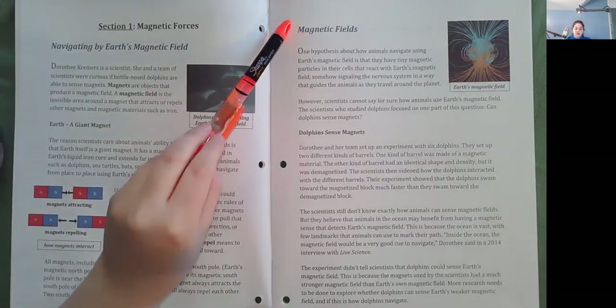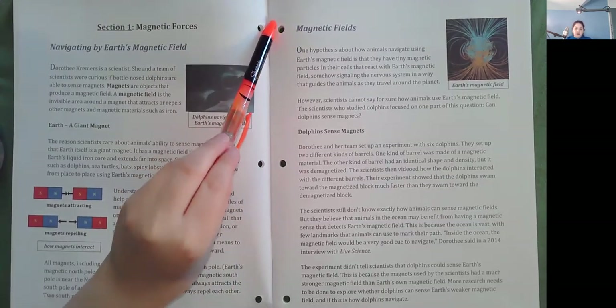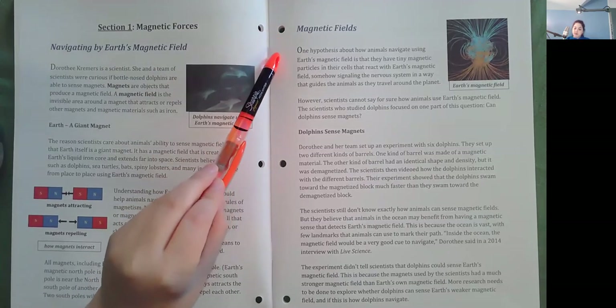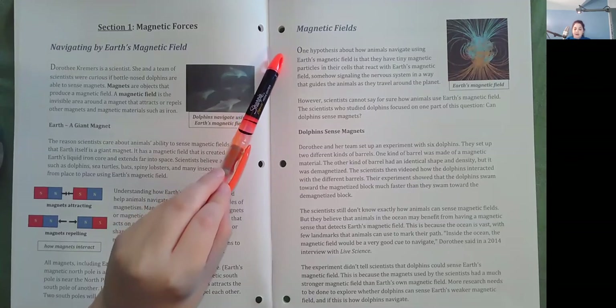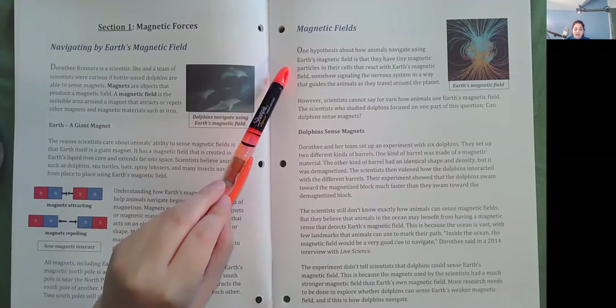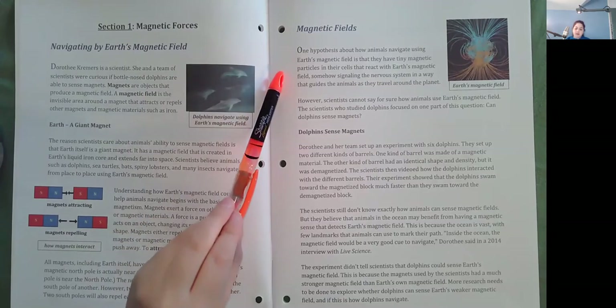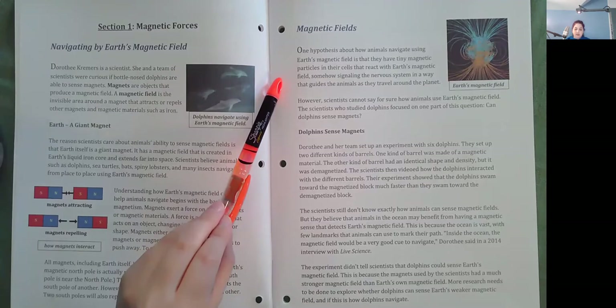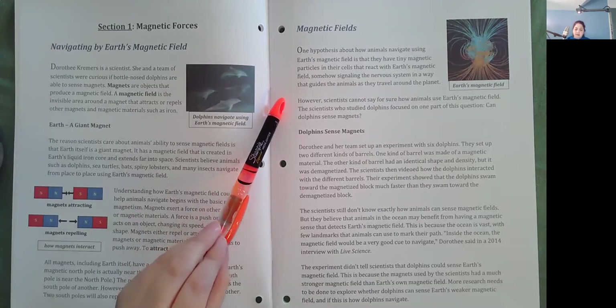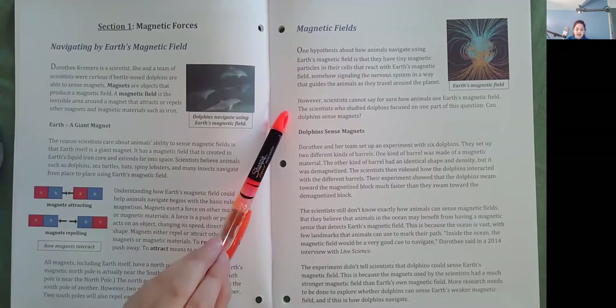Magnetic Fields. One hypothesis about how animals navigate using Earth's magnetic field is that they have tiny magnetic particles in their cells that react with Earth's magnetic field, somehow signaling the nervous system in a way that guides the animals as they travel around the planet. However, scientists cannot say for sure how animals use Earth's magnetic field. The scientists who studied dolphins focused on one part of this question: can dolphins sense magnets?